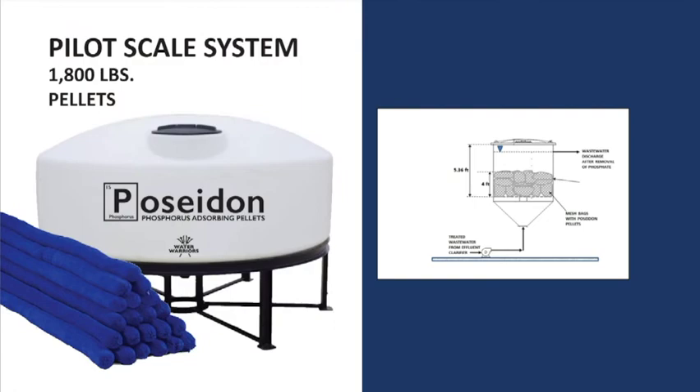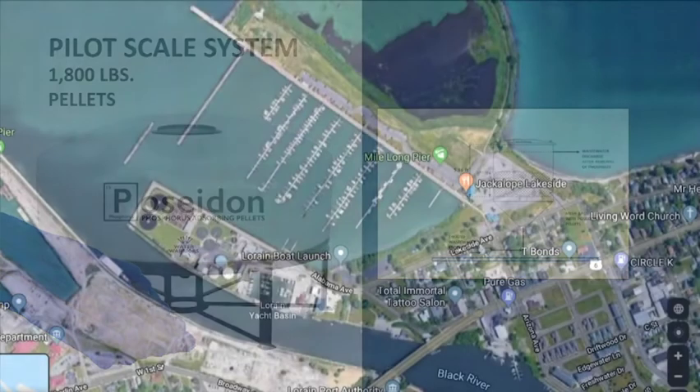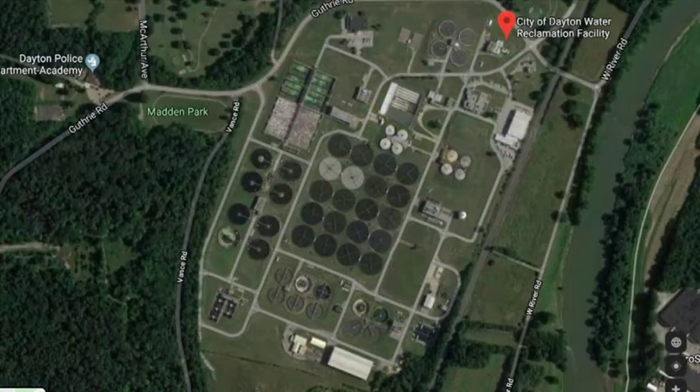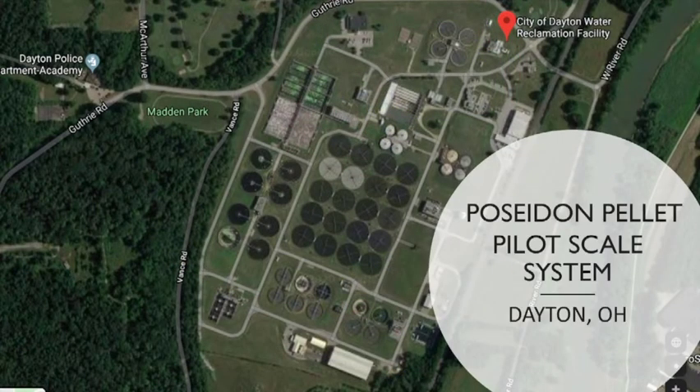To get the field data, we are conducting pilot tests with municipalities, golf courses, and farms. We have eighteen hundred pounds of pellets at a plant on Lake Erie and one at a 60 million gallons per day wastewater treatment plant in southern Ohio.